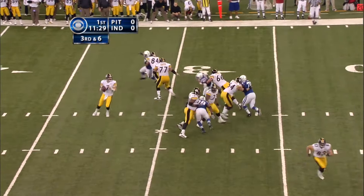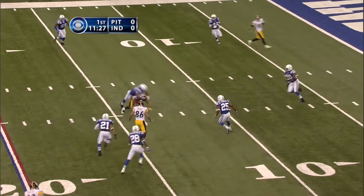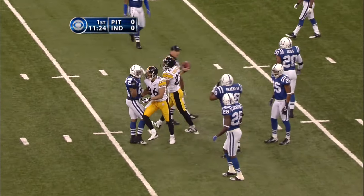Third and six — the throw, complete. Inside the 15 and another first down.